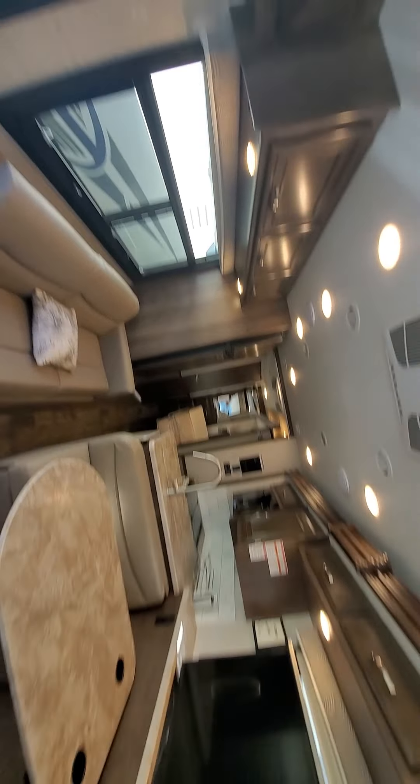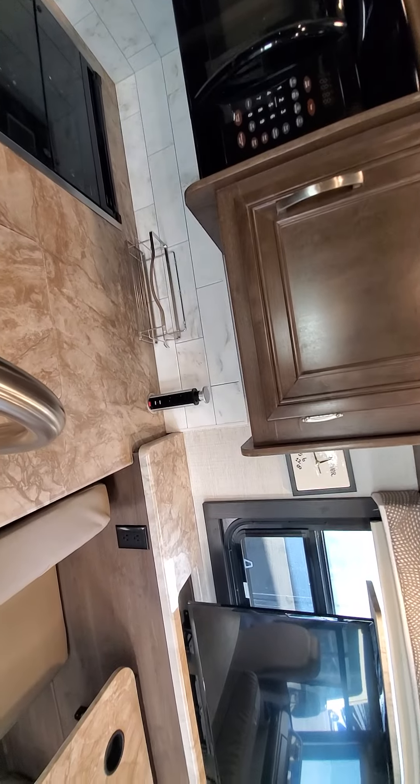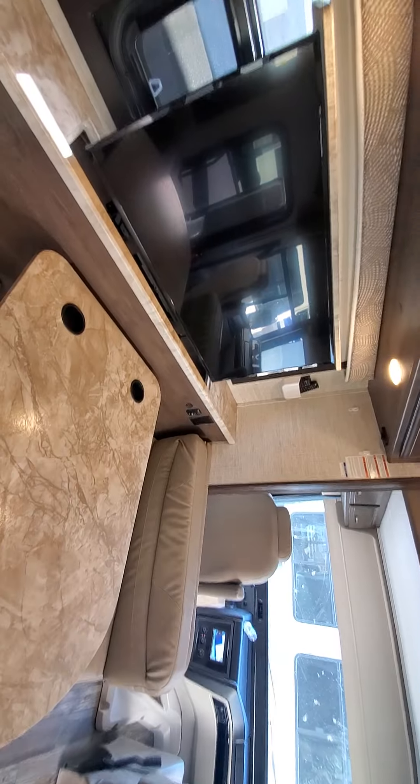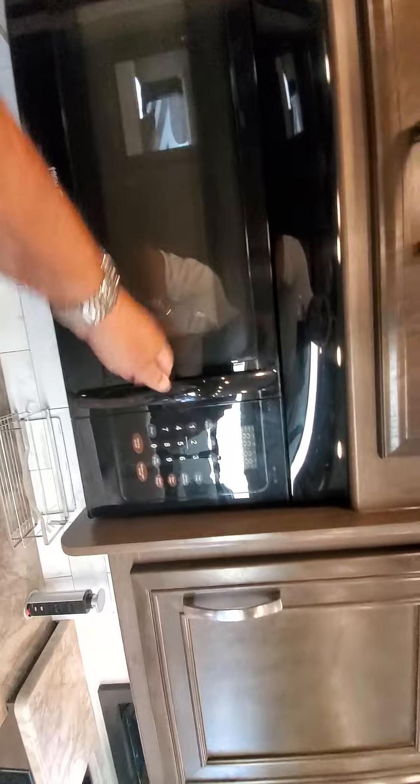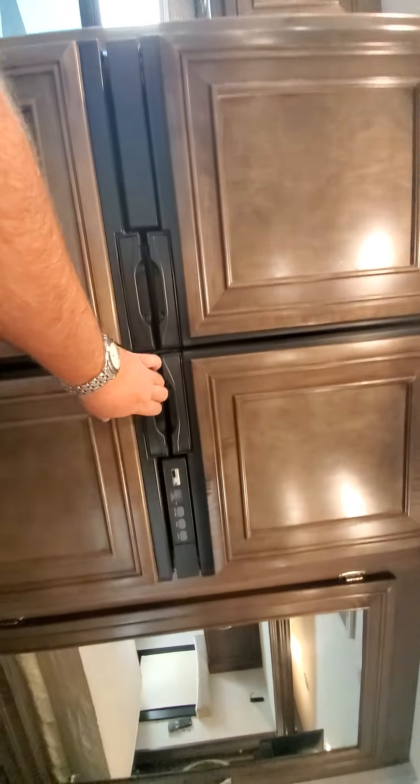There's the floor plan. Bunks, AC, AC in the back also. Kitchen — there's your outlets, more outlets, more outlets, regular microwave, storage. Four-door fridge, three-way so it runs on propane also. Storage here. Table that sits between the driver and the passenger side seats.